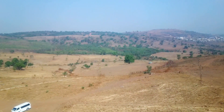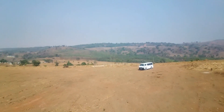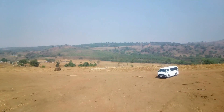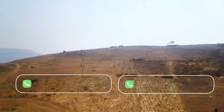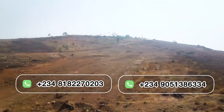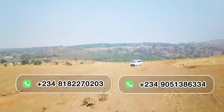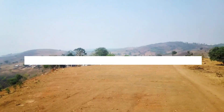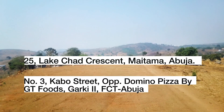We also give you 10 bags of cement and a trip of sand if you want to start work. For further inquiries, site inspection, or to learn more about this beautiful project, you can reach us on the contact number shown on your screen, or visit our office address also shown on your screen.